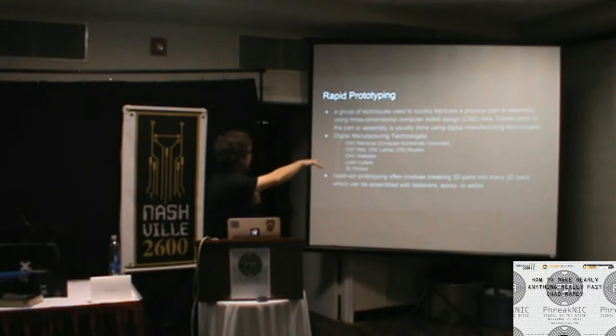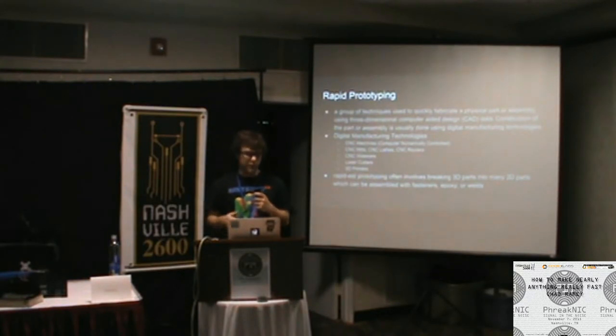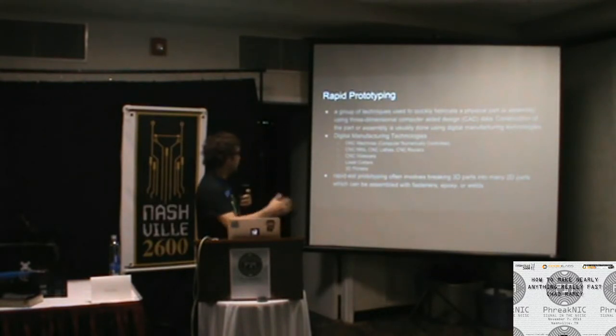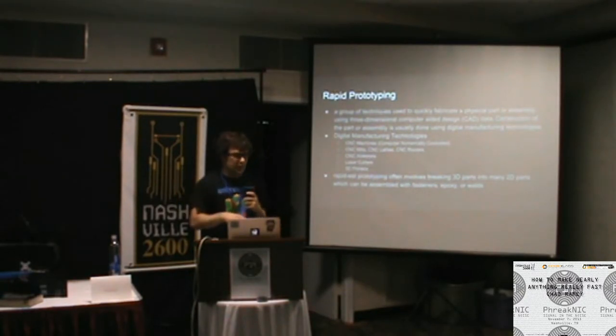The technologies we use are either CNC — computer numerically controlled — things like CNC mills, lathes, and routers. A CNC mill is like a really fancy drill press that can move in multiple axes. Lathes make parts that are concentric — cylinders, bolts, screws. Routers are mainly used for two-dimensional flat parts. It's basically a cutting tool.